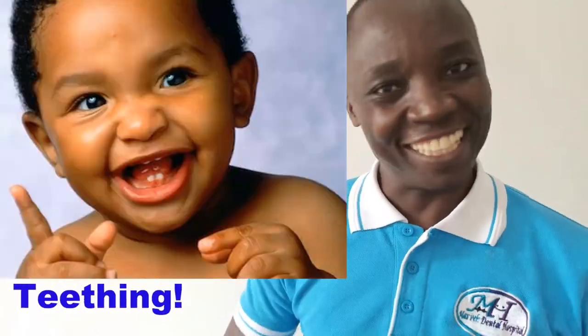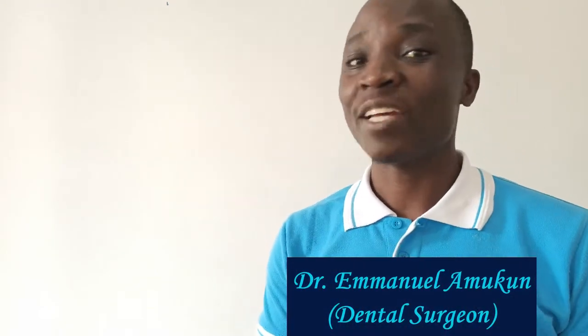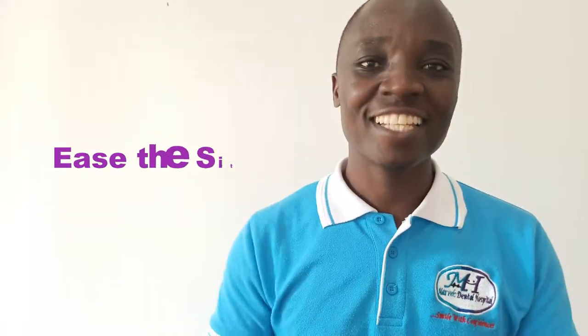So your baby is finally teething. Congratulations on that milestone. However, as you might have already realized, this tends to come with other challenges that might keep you and the baby awake at night. Well, today I'm going to bring you some of the things that you can do to soothe that pain and ease the situation. So before we go into the solutions,